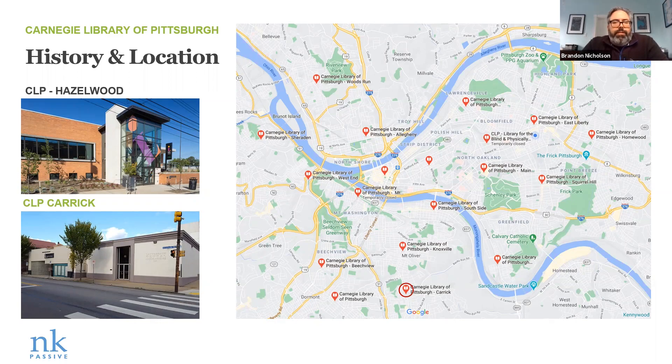Going for passive house standard, Hazelwood did not achieve its blower door test. And the next one up was the Carrick branch. To their credit, even though they didn't quite achieve it the first time, they were game for trying to take another stab at passive house at Carrick. Carrick is located kind of in the south hills, south of the city proper.